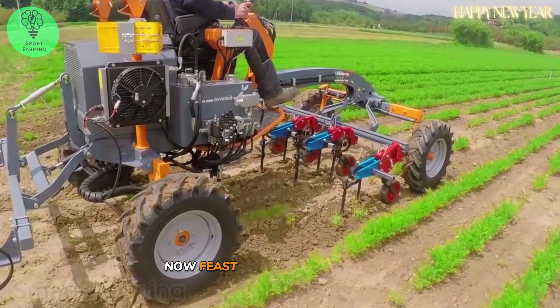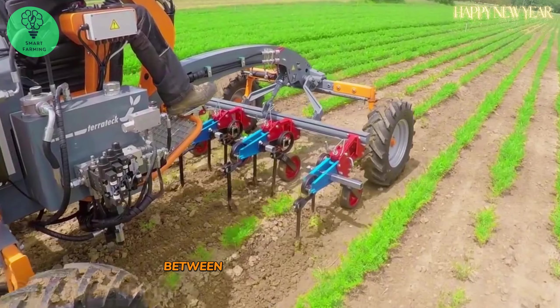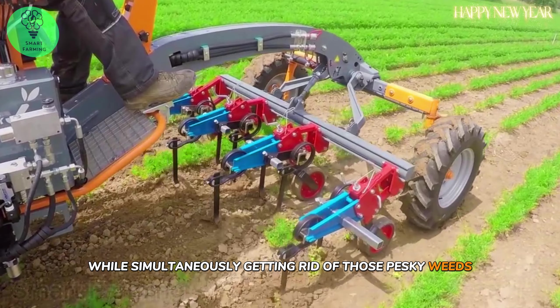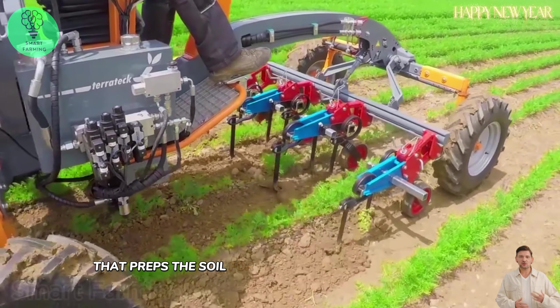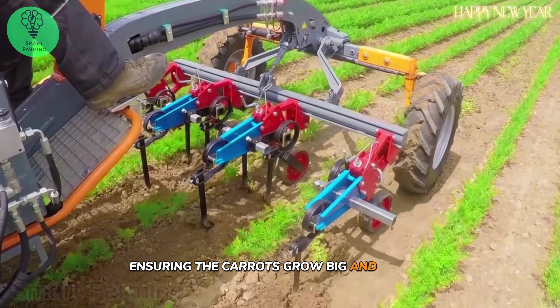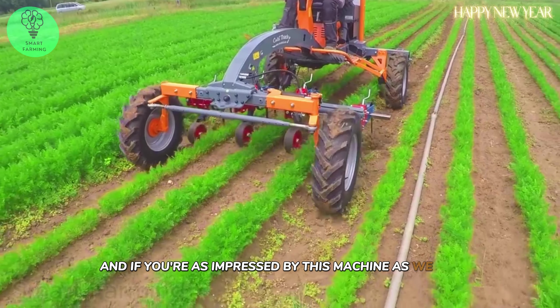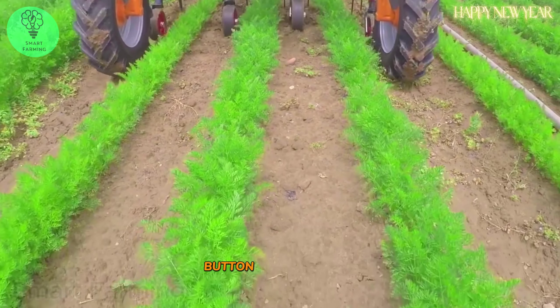Now feast your eyes on this tool that's gently loosening the soil between rows of tender carrots, while simultaneously getting rid of those pesky weeds. It's an incredible piece of machinery that preps the soil for the next fertilization process, ensuring the carrots grow big and strong. If you're as impressed by this machine as we are, show your appreciation by smashing that like button.